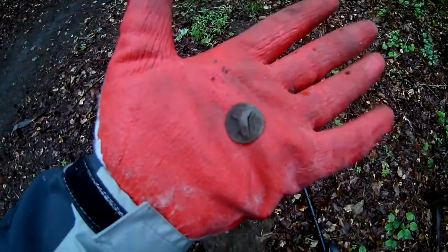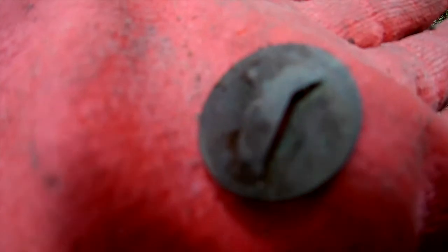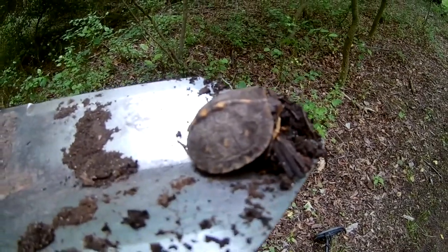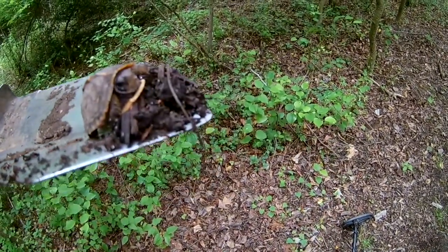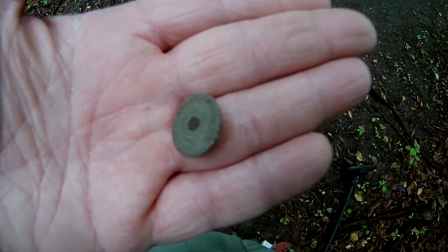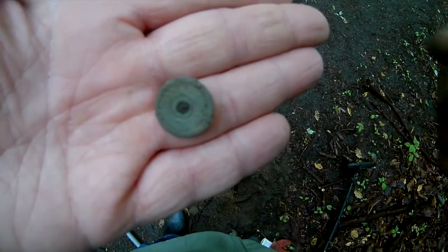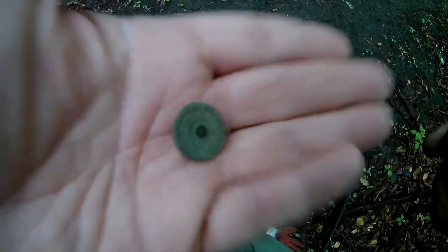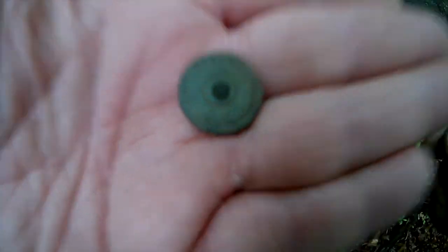I'm out in the rain today and the first find I thought was a coin — it looks like the back of a button. It's got a little ledge on it, looks like a coin coming out of the hole though. It's reading as a 75. I'm wondering if it's a button. They're late out here and it's raining. Just a little button — thought it was a coin again.